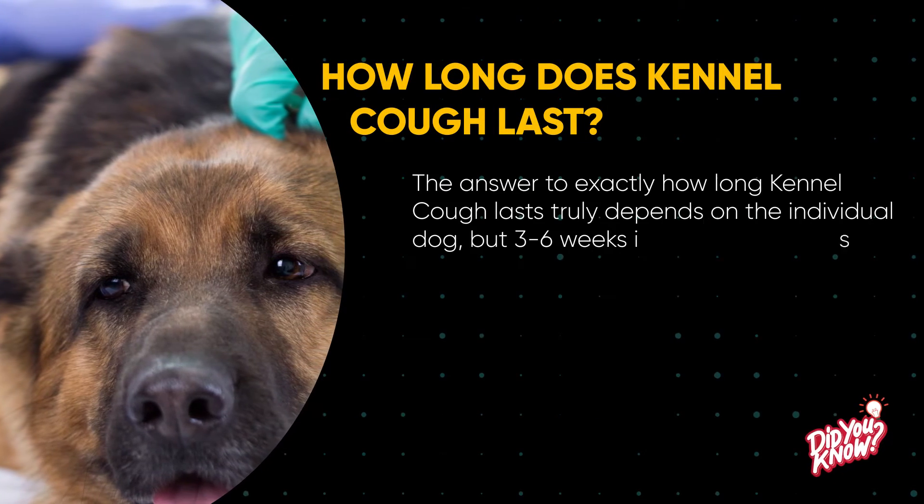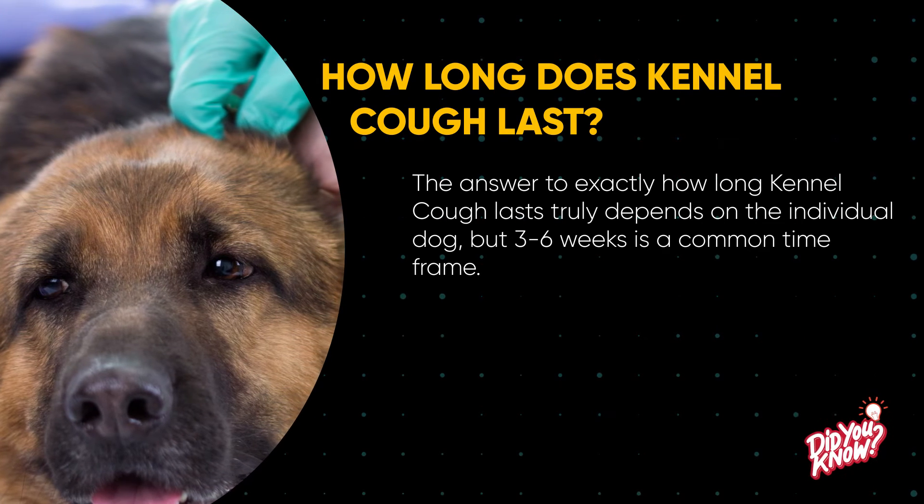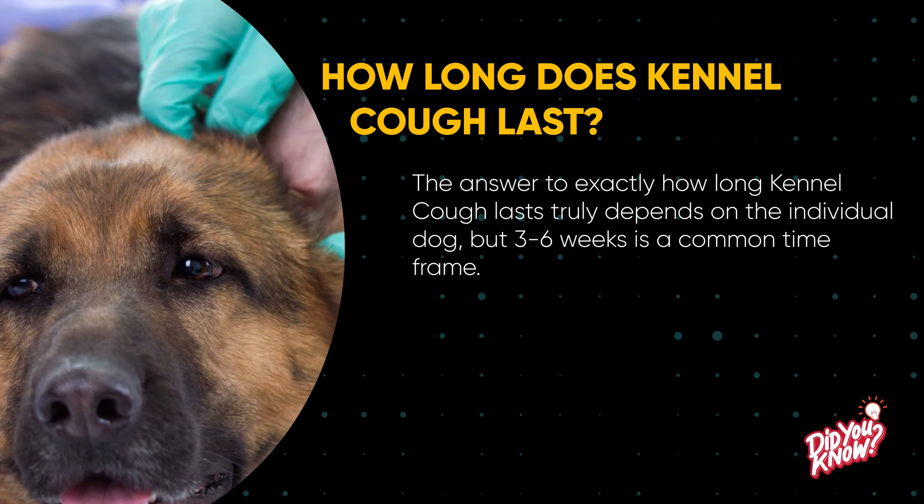The answer to exactly how long kennel cough lasts truly depends on the individual dog, but three to six weeks is a common time frame.